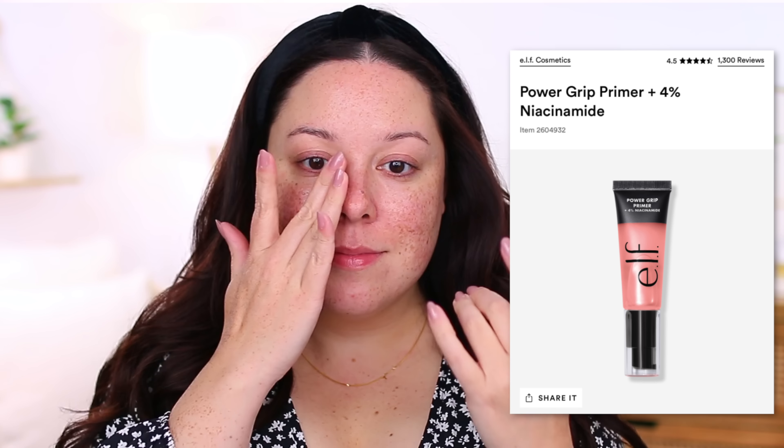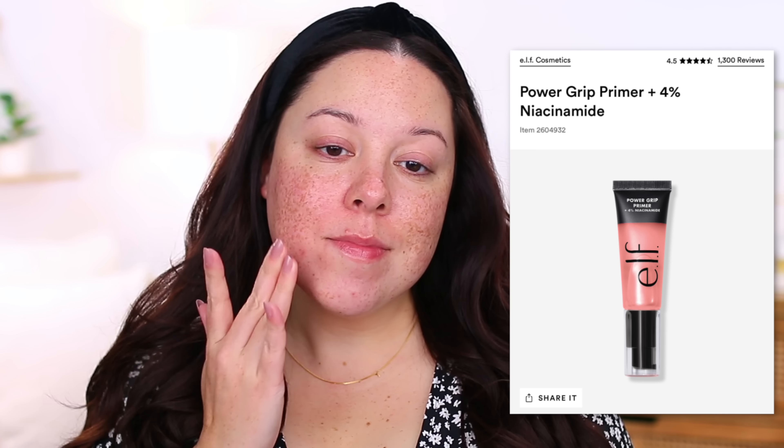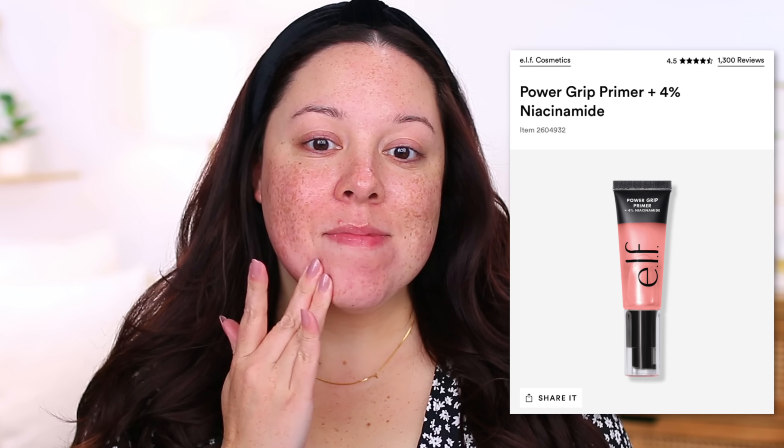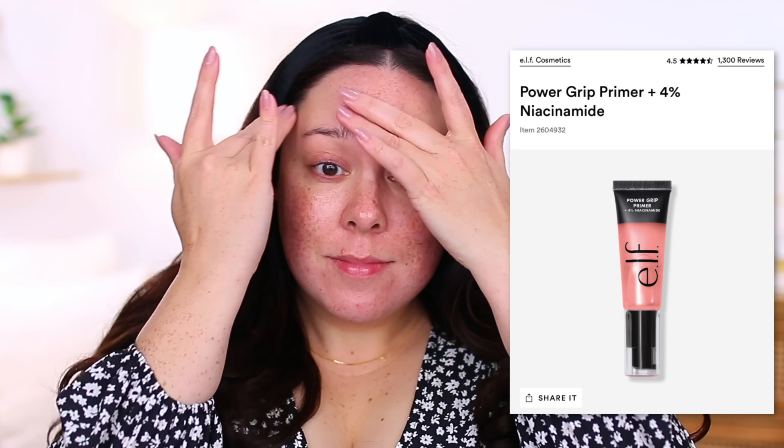The first primer I would run out and repurchase right away is this one from e.l.f. — their Power Grip Primer but the one that has 4% niacinamide in it. I love the original Power Grip Primer and honestly they're both very similar, but there's just something about this one that makes my skin look extra good. My skin looks extra smooth and glowy, and because it does have that tackiness it locks my makeup into place so well even when my skin is a little oily.